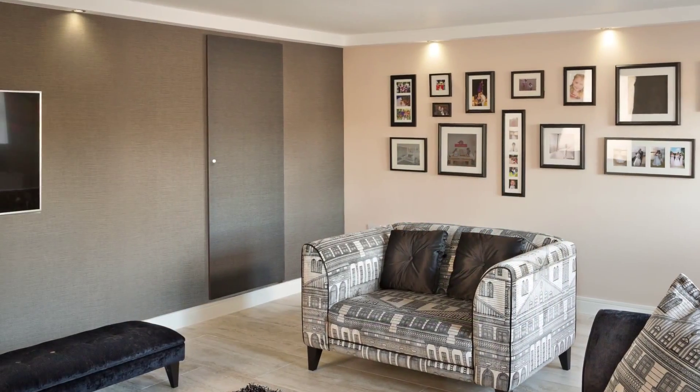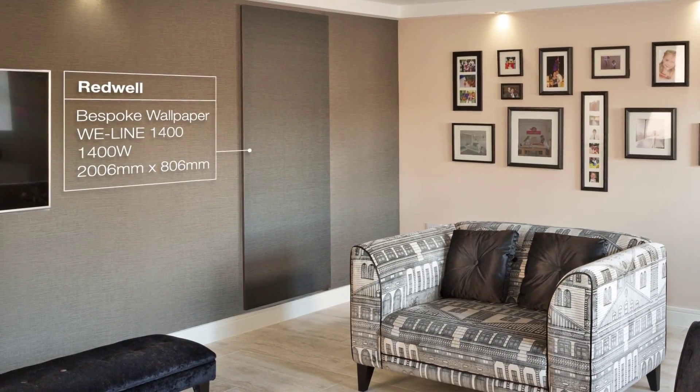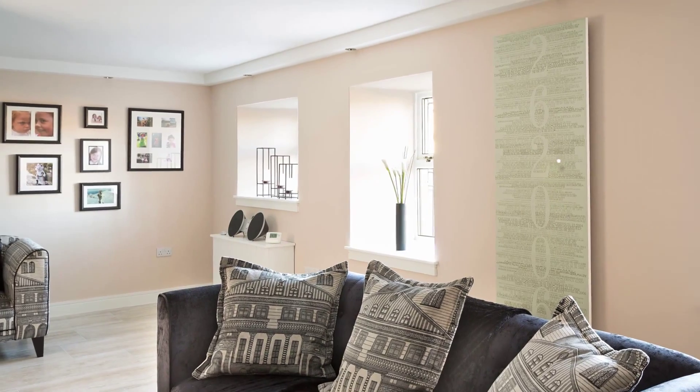Through in the lounge, two large custom image panels have been cleverly integrated into the decor — one blending in to match the wallpaper, the other standing out as a unique piece of artwork.